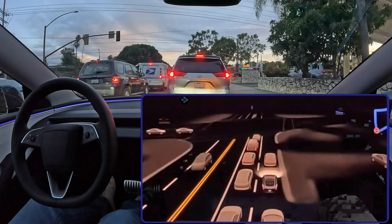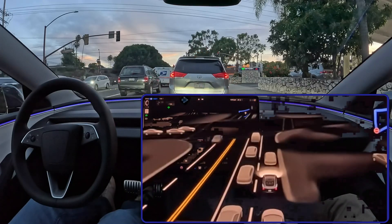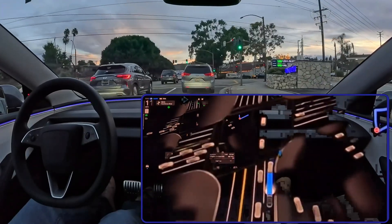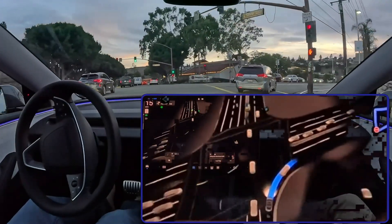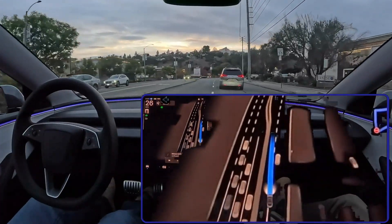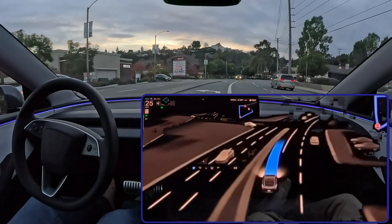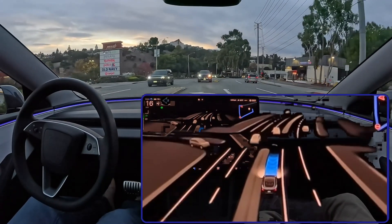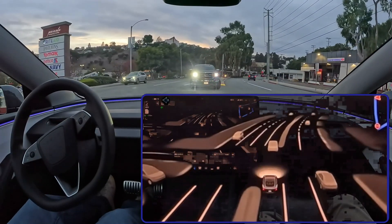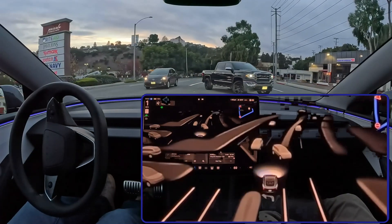You can really see that in how V13 handles tough situations — it's not just reacting, it's thinking ahead, almost like it knows what's going to happen next. It feels a lot more like a human driver that's getting better all the time. That feeling of it getting smarter is key to getting people on board with autonomous driving. For anyone who's been following FSD for a while, V13 is a huge step forward — it's like a sneak peek into a future where cars really can drive themselves, a future that's closer than we think.